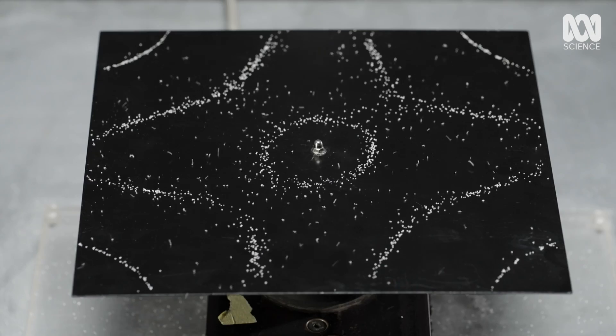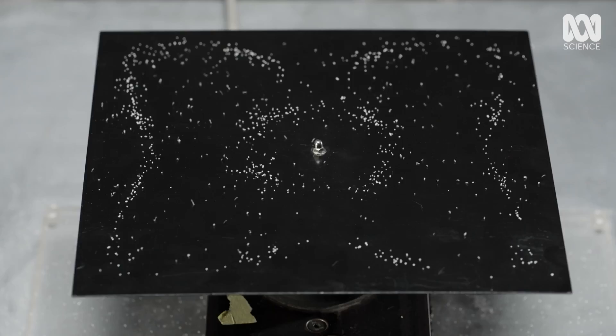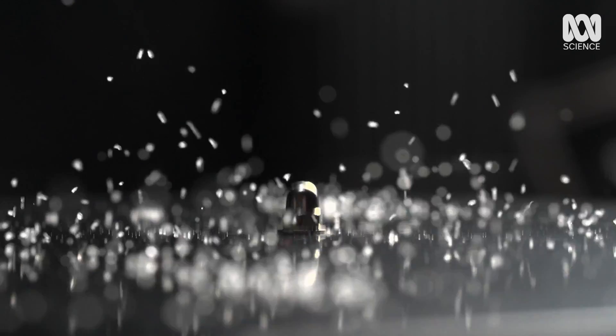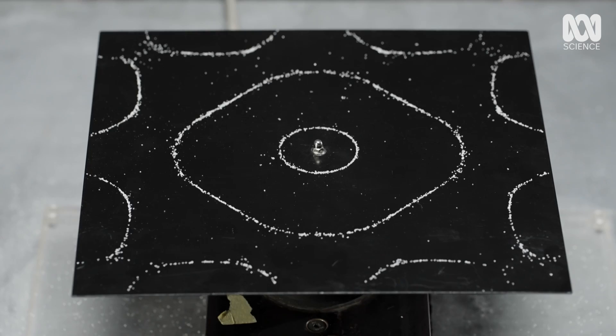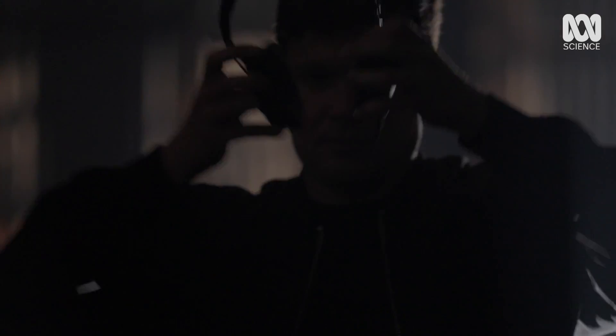Without resonance, Tom couldn't make his voice heard. And all sorts of materials, like this Chladni plate, can resonate too, with some interesting results. Look at the line — it's beautiful. So, let's see him put it all together as he exploits the physics of sound.